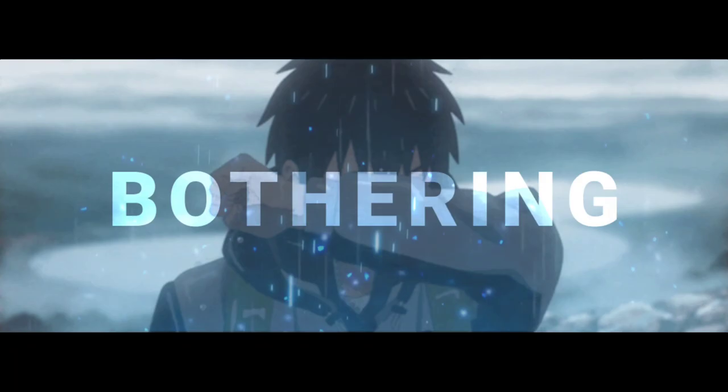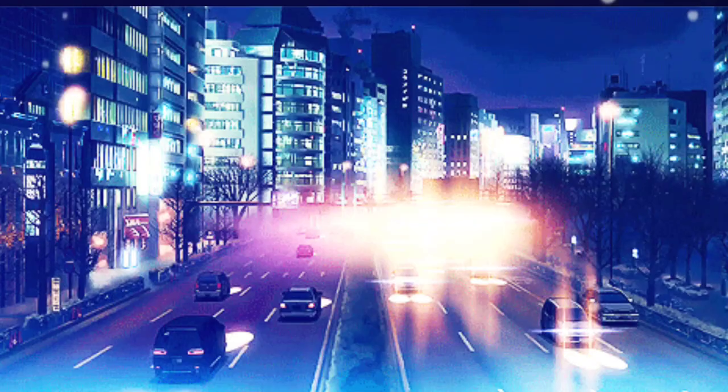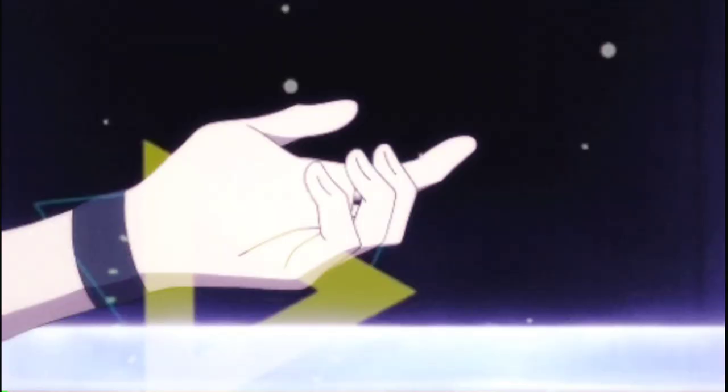Finger pointing. Almost universally, finger pointing is viewed as one of the most offensive gestures, with negative connotations around the globe. Studies show that people dislike it when someone points a finger at them. If you have to point, especially in a professional or romantic setting, use the full hand, fingers together, rather than a single finger.